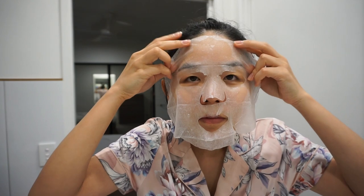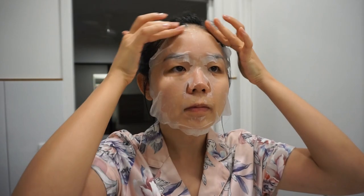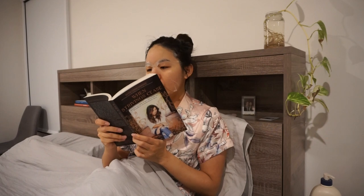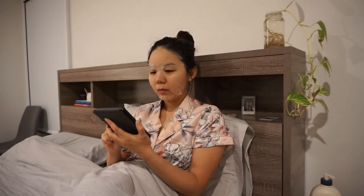I usually leave my sheet mask on for around 20 minutes. In these 20 minutes I enjoyed reading 'When Striving Cease' and then switched over to reading Agatha Christie's 'Cards on the Table'. I love reading Agatha Christie's murder mysteries — they're really fun and smart, and I love being transported to a different time.